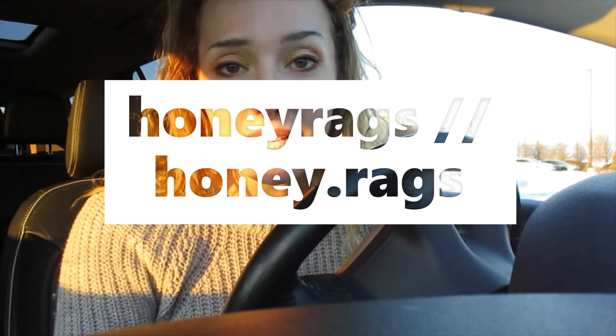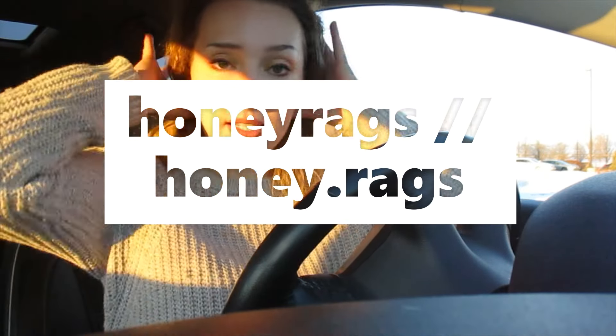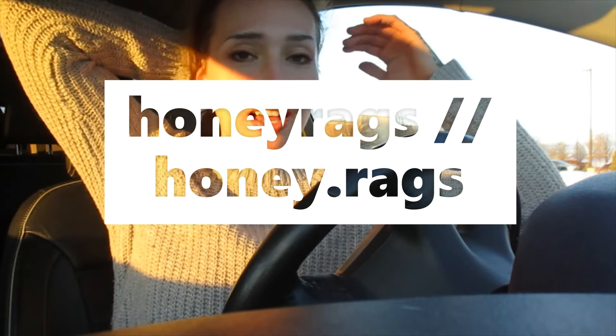Hello, everybody. Thank you so much for coming back to my channel. If you are new here, my name is Riley. You may know me as Honey Rags, and I'm a full-time reseller. As you can tell by the title, I'm going to take you guys thrifting with me.